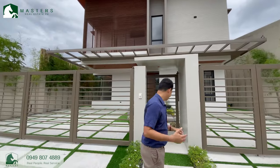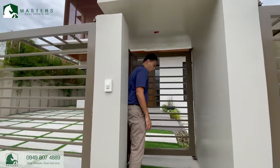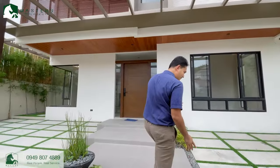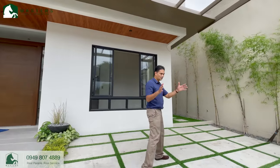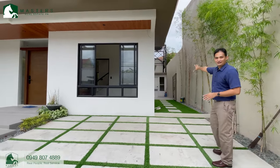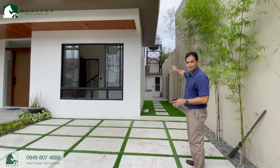Let's go inside. Watch out — the gate opens up front so you have to pull it. We go first on this side, so you have two cars over here with the swing gates. This path leads to the service area where you would find your dirty kitchen, the maids room, and the storage.